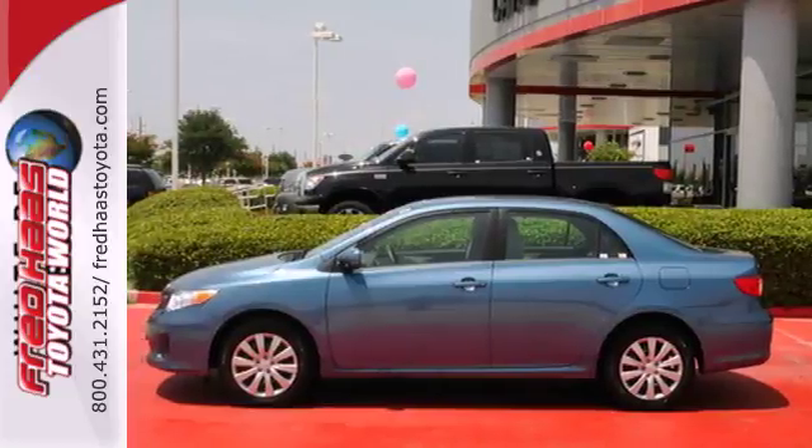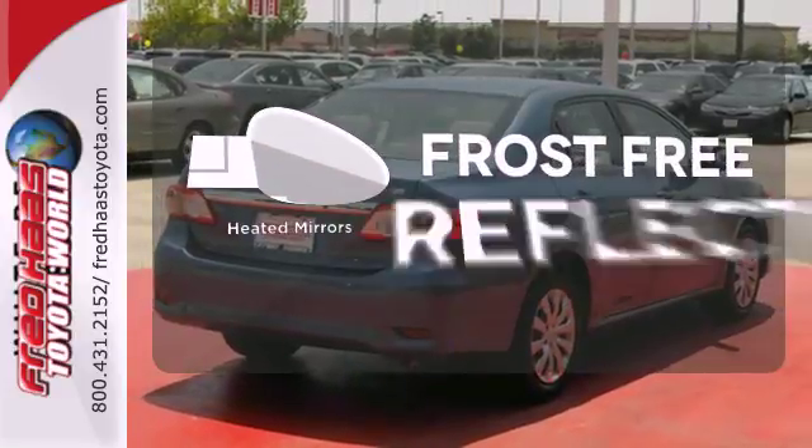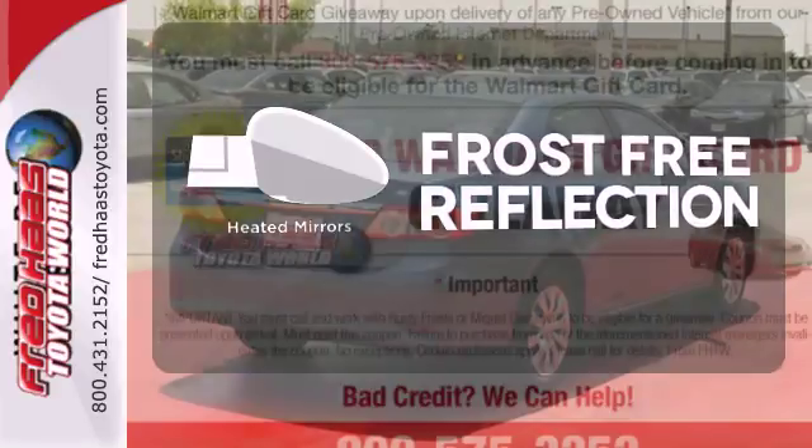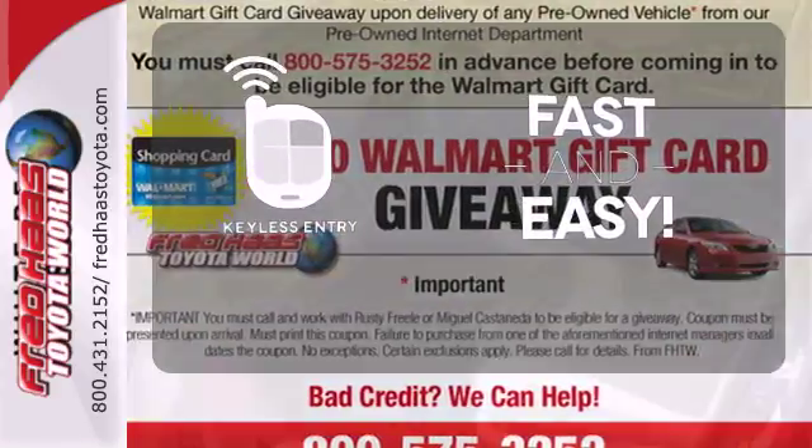The air conditioning and tilt and telescoping steering wheel will keep you comfortable. Say goodbye to the frost and never leave your car with the heated mirrors. Getting into your car is fast and easy with the keyless entry.